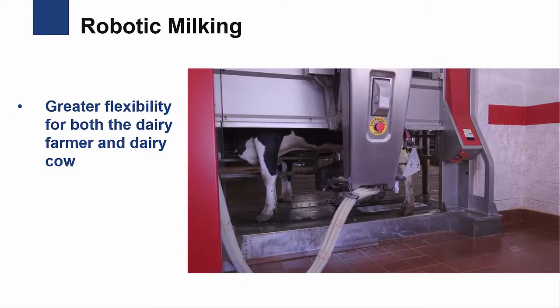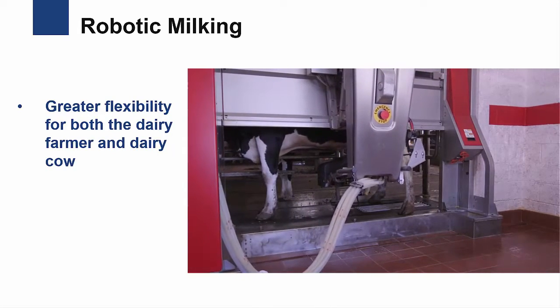In these robotic systems, cows are milked throughout the day on their own schedule, with minimal human involvement.